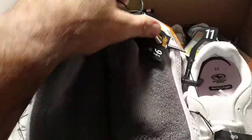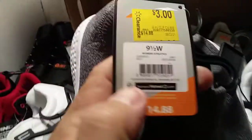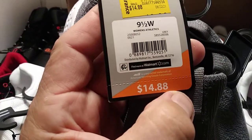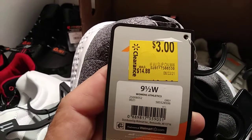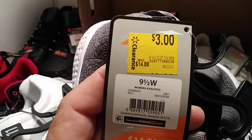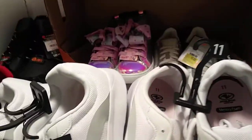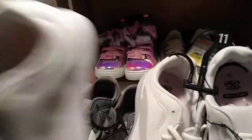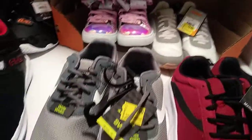Here's another pair — a different style. As you can see, here's the UPC. Original price $14.88, clearance price $3.00. And black and yellow, also $3.00, original price $14.88. People, you just got to go look over there at Walmart and you'll be surprised what you're going to find.